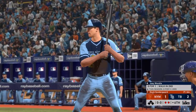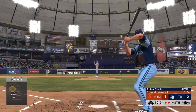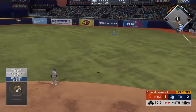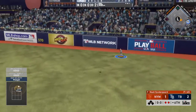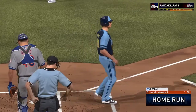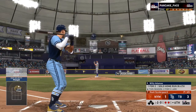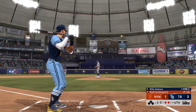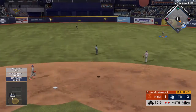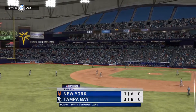Now at the plate, Joey Wendel — flew out in his last at-bat. First pitch of the at-bat on its way. There's a swing and a drive hit well out to right field — going back is the right fielder — you can kiss it goodbye! Willie Adamas in now — sends it in the air out to center field. Right fielder coming on, he gets there to make the play and that ends the inning.